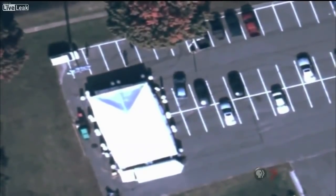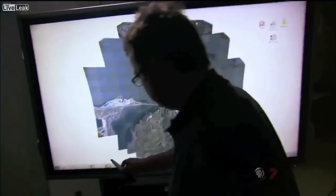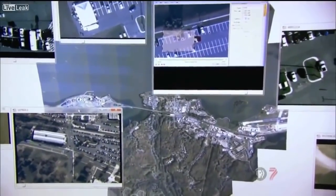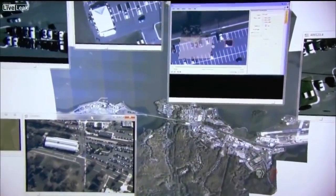Argus streams live to the ground and also stores everything — a million terabytes of video a day, which is the equivalent of 5,000 hours of high-definition footage.